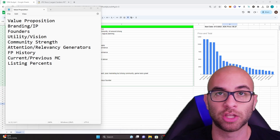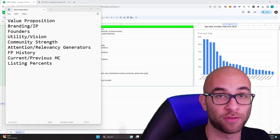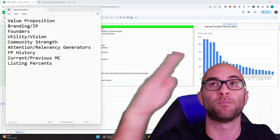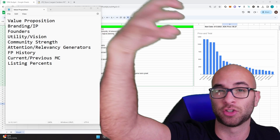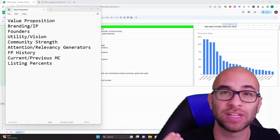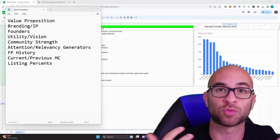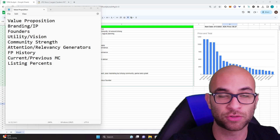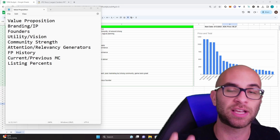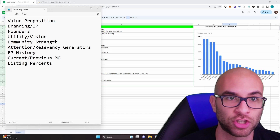The next thing I'm looking for is utility and vision — what exactly are they trying to achieve and how is that going to direct back to me as a holder? Next is community strength. At the end of the day, a founder or founder's team is just one or a couple of people. It's really up to the community to believe in whatever vision the leader is setting, so it's important to see how strong that community is and how much conviction they have.